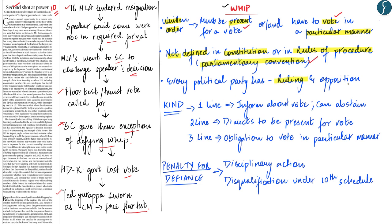Every political party, whether ruling or opposition, has an office of whip. The importance of a whip can be inferred from the number of times an order is underlined. A one-line whip informs party members about a vote — members have discretion whether to attend or abstain. A two-line whip directs members to be present during a vote. A three-line whip — the strongest — places an obligation on members to vote in a particular manner, and is usually employed on important occasions such as the second reading of a bill or a no-confidence motion.